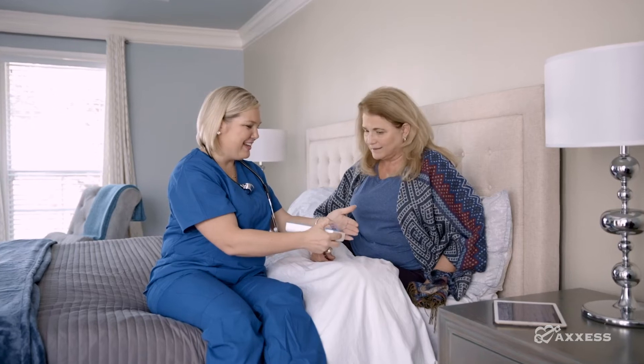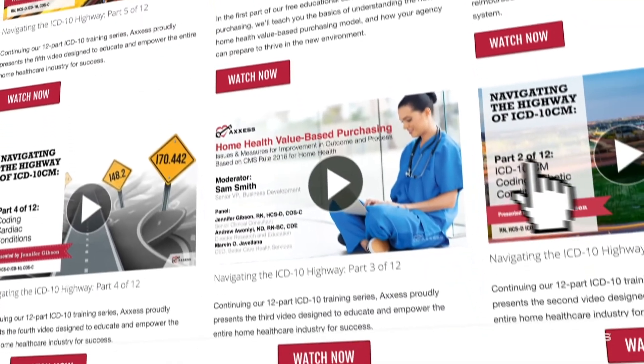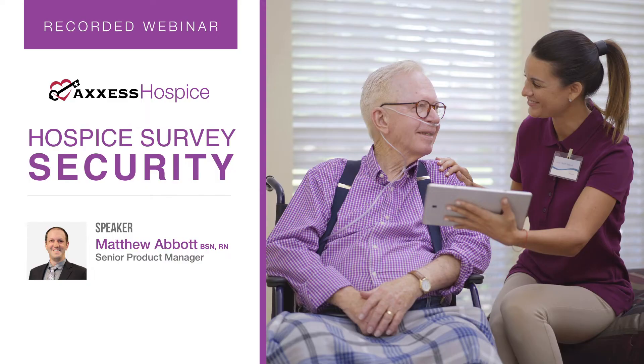Thank you for choosing Access On Demand. Access believes in continuing education and we create content to empower you to learn and grow anytime, anywhere. Let's get started. Good morning, or perhaps good afternoon depending on where you're joining us from. Thank you for joining us for this live webinar. We're going to talk about the importance of hospice professionals maintaining regulatory compliance as a top priority.